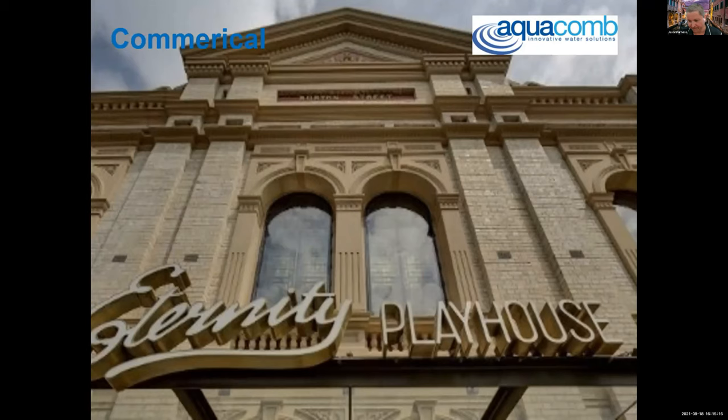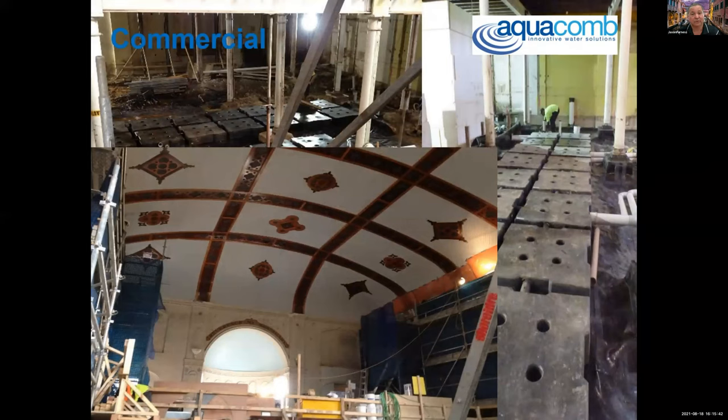Not just residential but commercial. Eternity Playhouse — a heritage-listed building from a very early century — was being refurbished. The requirements had to be upgraded for water usage but preserve the heritage outcome. You weren't going to have an external tank; they didn't have the land space, and a water tank is very rarely a heritage-approved item. So when they renovated and gutted the internals, we put the Aquacombe system in. If you go to the Eternity Playhouse, you will be sitting on top of the water tanks that feed the toilets of that facility. As it was ripped out, the tanks went in, the floor was re-laid, and away we go.